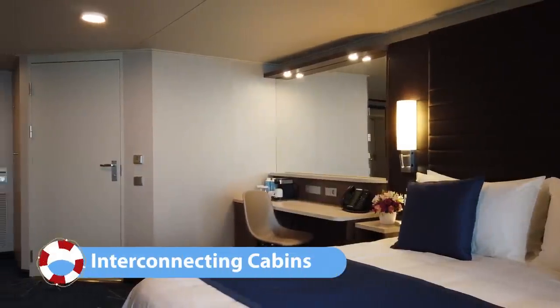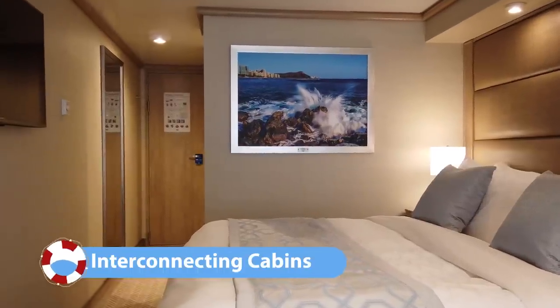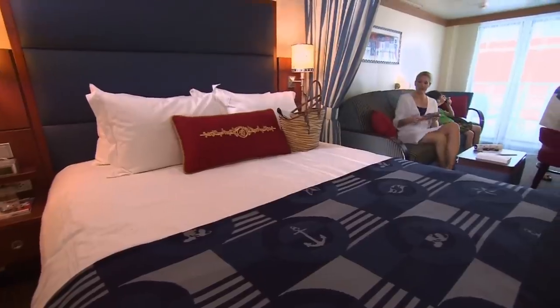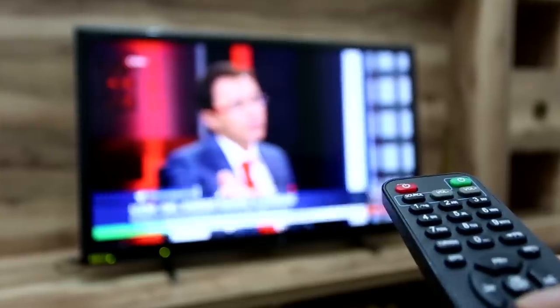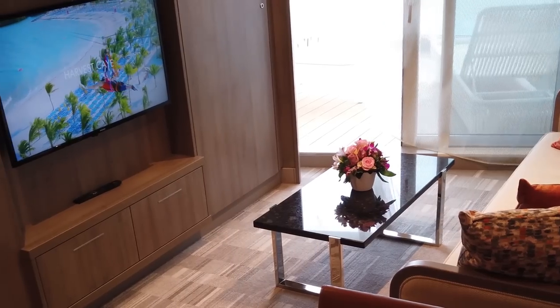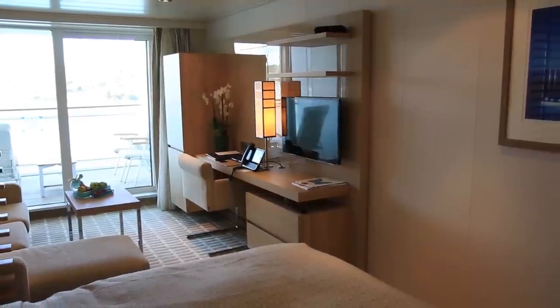Another thing I look at really carefully is making sure the cabin is not an interconnected cabin — in other words, there's not a door to the cabin next to you. Unless you're cruising with other people and want that connection, an interconnecting door can be a real problem. If the people next door are party people, watch television loudly early in the morning, or get up very early, that noise does travel in a lot. Some of the worst experiences I've had cruising have been with interconnecting cabin doors.